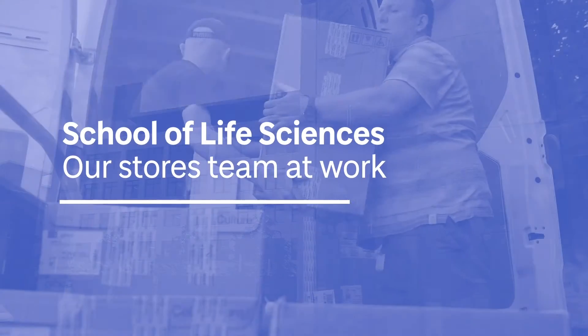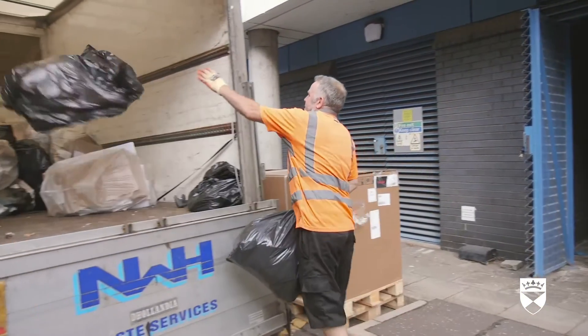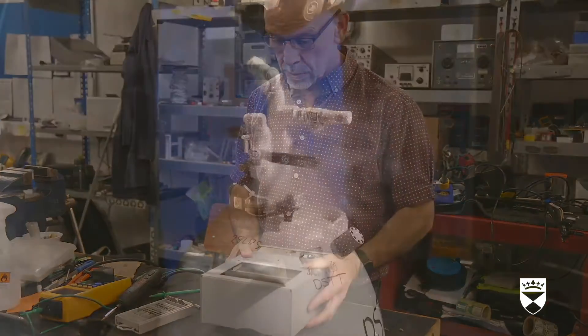For scientific research to take place, there are many people we often do not see that provide vital support to our researchers. One such group is our Stores team. Every weekday, they manage hundreds of different items coming into and leaving from the School of Life Sciences.